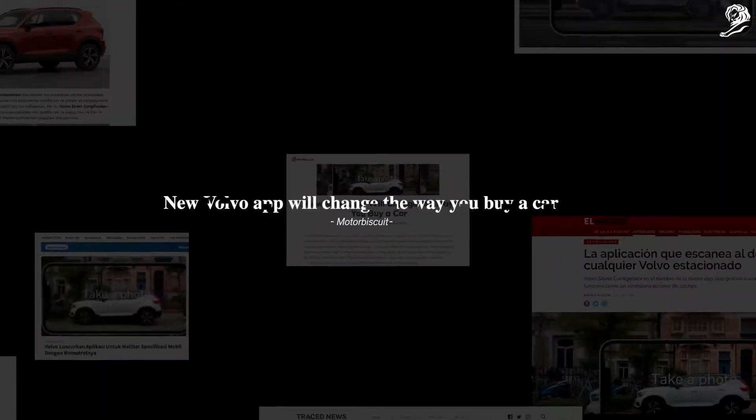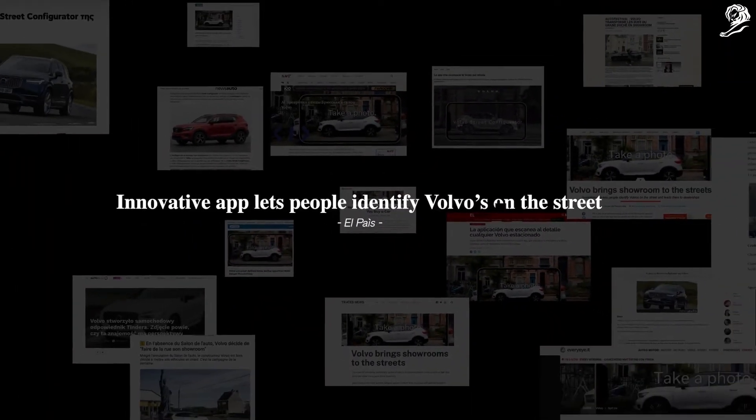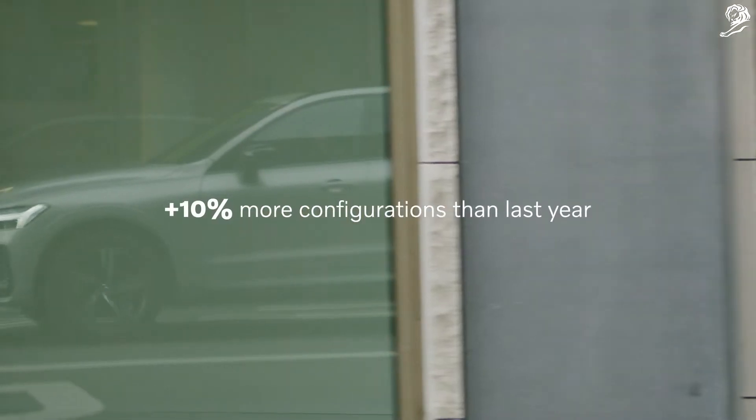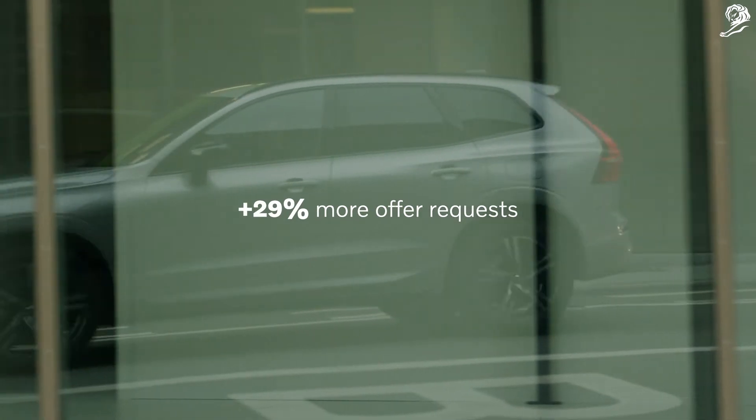Press announced it as the future way of buying cars. Starting from something you like, the app generated 10% more configurations than last year and 29% more offer requests.